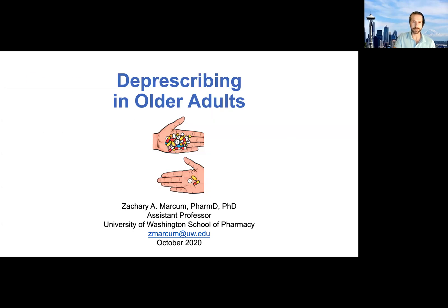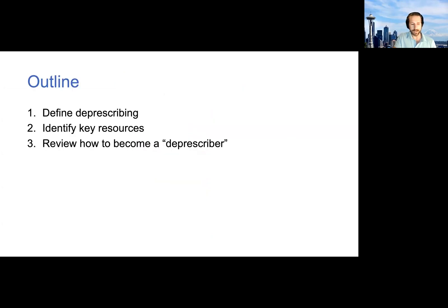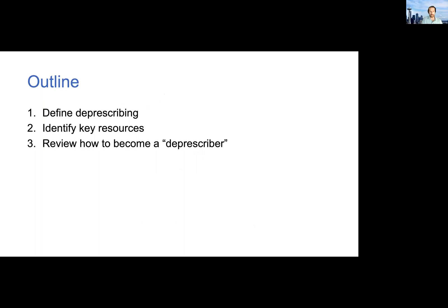This topic has gained momentum in recent years. Here's a brief outline: we'll start by defining what deprescribing is, then move into a brief summary of some key resources, which is the main takeaway from today's mini didactic. These resources are rapidly expanding over time. At the end, we'll talk about how to become a deprescriber, which is kind of the opposite of how we were trained.